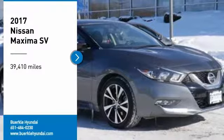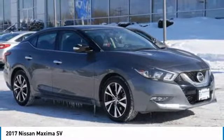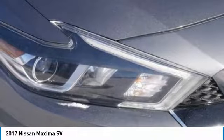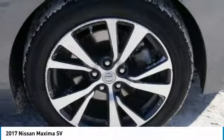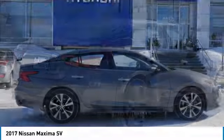Stop by and take a look at the 2017 Maxima. Maxima offers elegance with an edge. The spacious interior provides refined comfort for up to five passengers. Advanced technologies such as Nissan Intelligent Key and Push Button Ignition offer convenience and control.